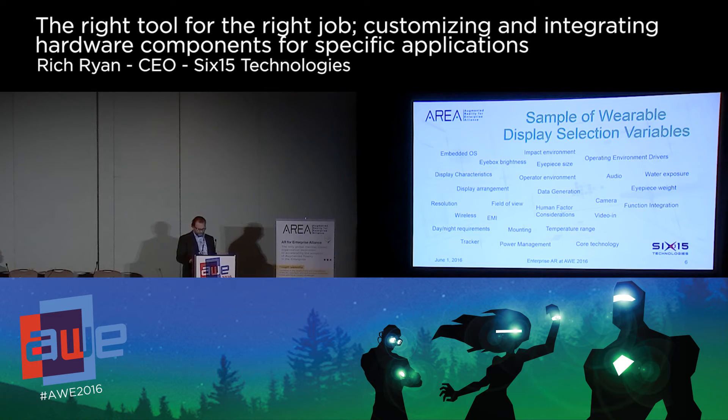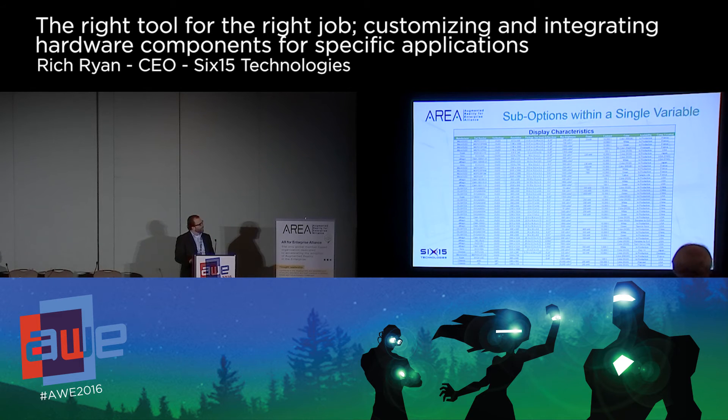How big should the I-box be, what should be the power requirement, what brightness is required, what's the optimal display — and just as important, or more important, is when I maximize one variable, what am I trading for in other areas? Taking just one of these variables, like display characteristics, into account, we realize there are a ton of options inside each one. Selecting any one of these displays has a huge impact on the user's experience, the power requirements, and the overall AR capability of the system.